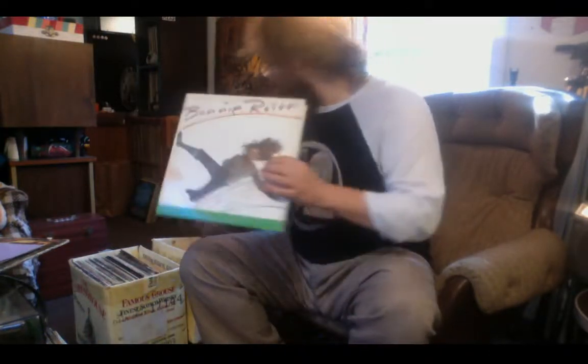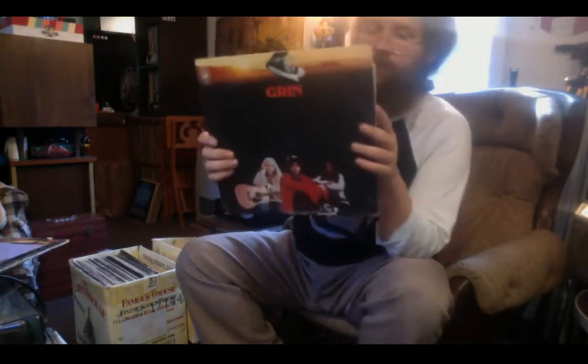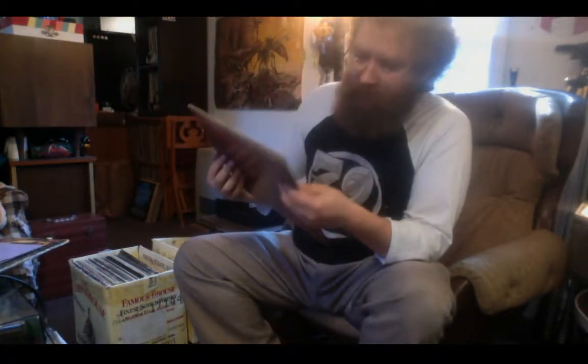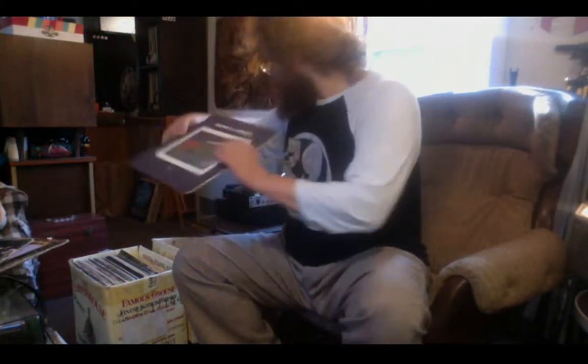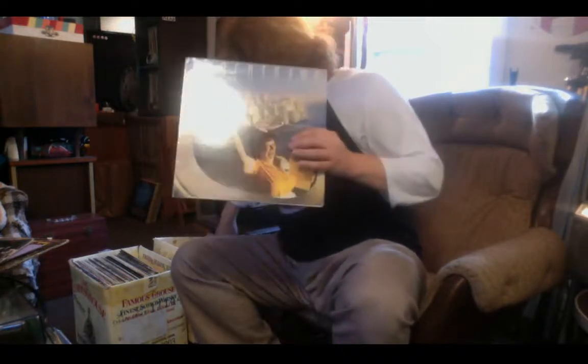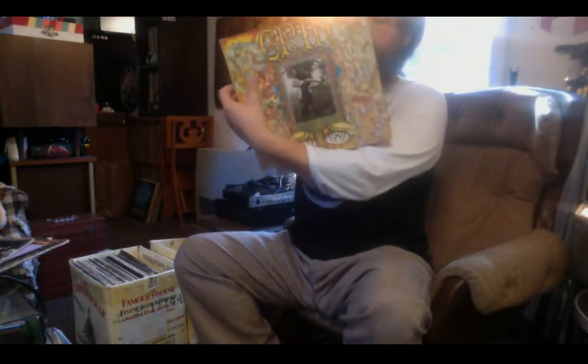Bonnie Raitt, Jefferson Starship, another Bonnie Raitt. There's another Nils Lofgren — wait, is that their first one? Oh, this is an import — bought somewhere else. That's cool, good news. BB King LA Midnight. Boz Scaggs Moments. Supertramp. Another Fleetwood Mac, another Rod Stewart. Another duplicate Grin — I think mine might be a promo or just stamped up.